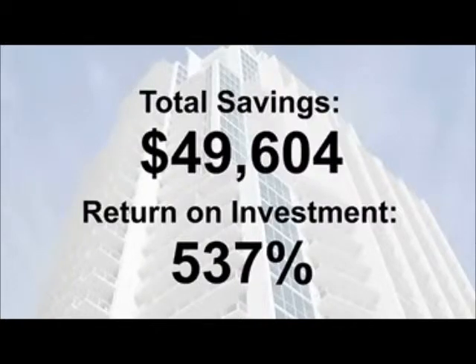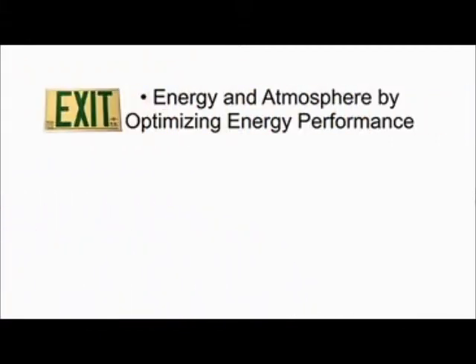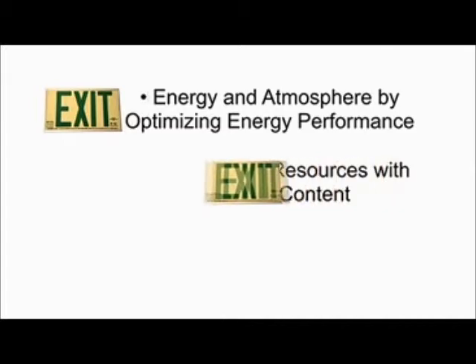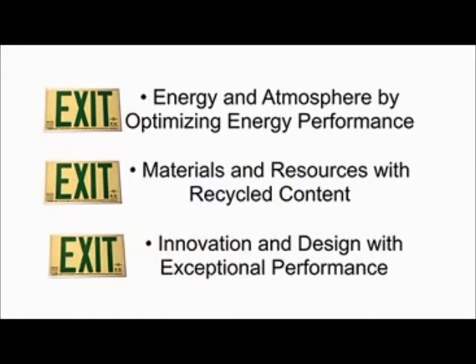Full details of our analysis are available on our website. For LEED projects, significant points can be earned. Architects, by designing with EcoGlow exit signs, you will earn LEED points for these three areas: energy and atmosphere by optimizing energy performance, materials and resources with recycled content, and innovation and design with exceptional performance.